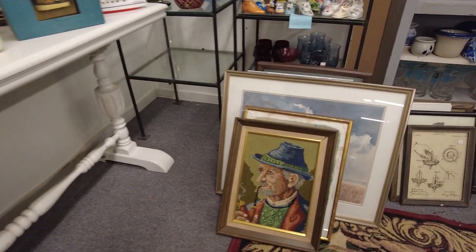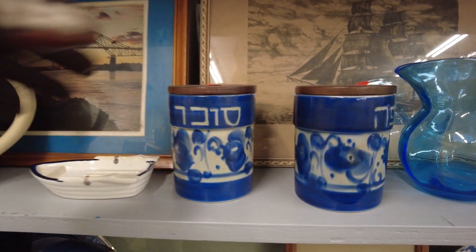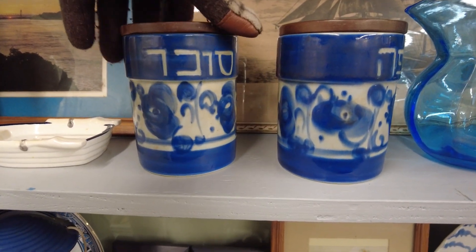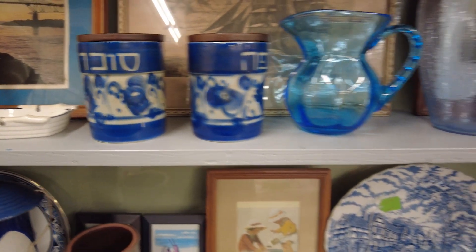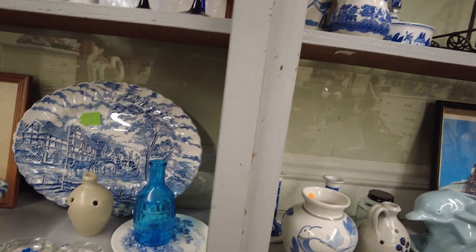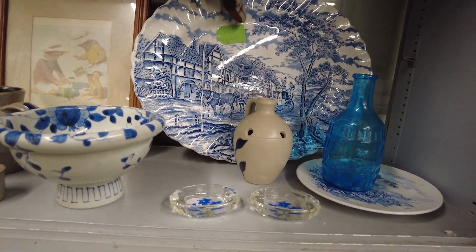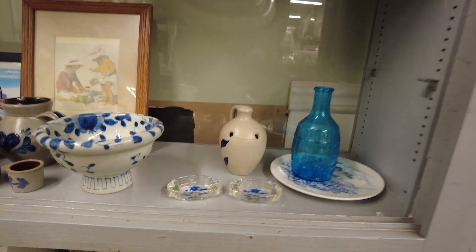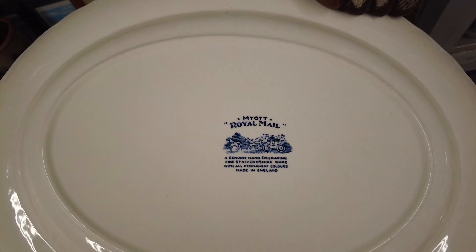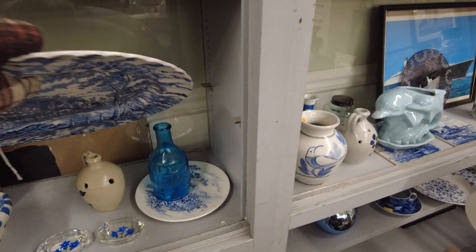This is kind of cute — this little needlepoint of the old gentleman with the pipe. I consider this probably more of a thrift shop than necessarily an antique shop, because sometimes you find a little antique treasure. This blue and white platter is kind of pretty — we can never have enough blue and white things. It looks like Staffordshire.